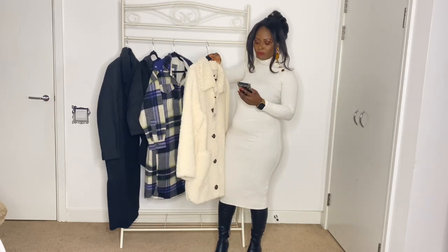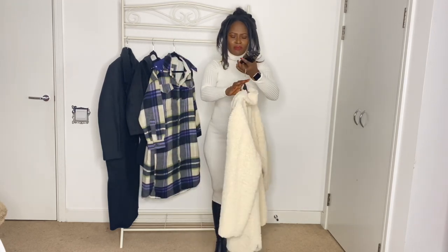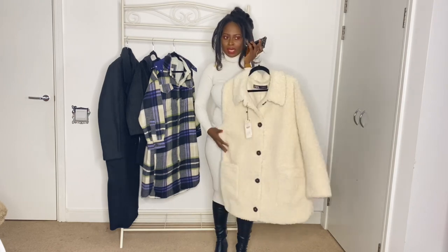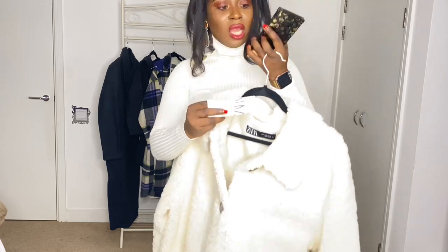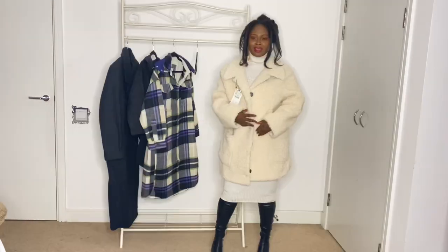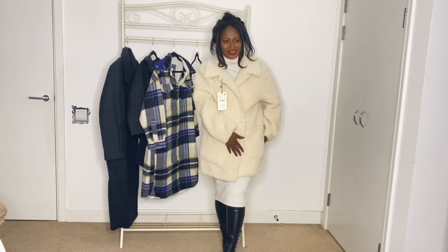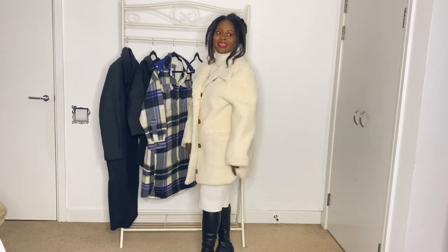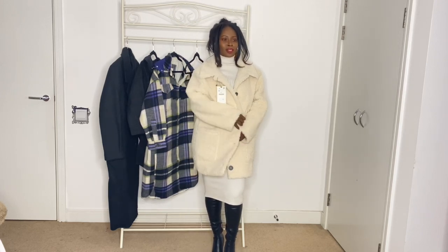Next is this faux coat — it's so nice and actually feels like sheepskin. It was originally £89.99 and I got it for £49.99. This feels so amazing — just look at it even with my current outfit.